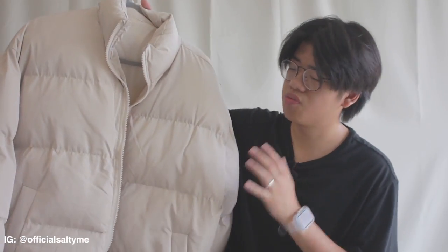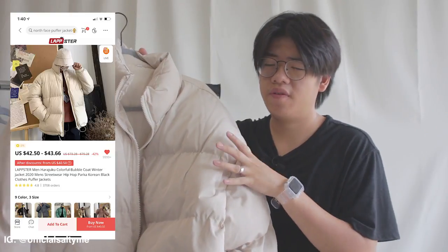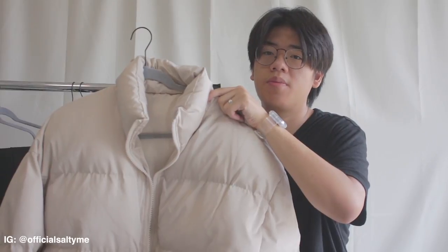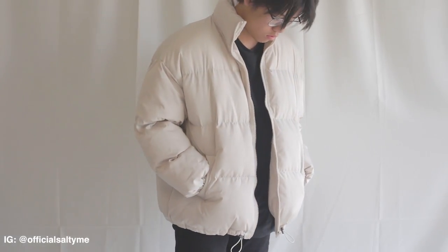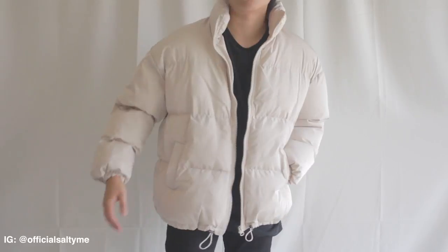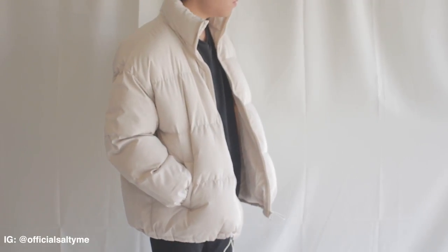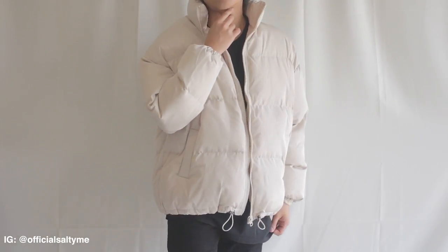Next we got this really nice beige bomber jacket from a Korean store. I got this for around 42 to 50 dollars — this was the first piece that actually got to me. In my opinion this is the epitome of a puffer jacket. At the time of buying I was really into the Korean look and wanted a puffer jacket I could actually use in winter. The fitment is really good — I wish it could be a little bit puffier, but I'm fine with the slim look.